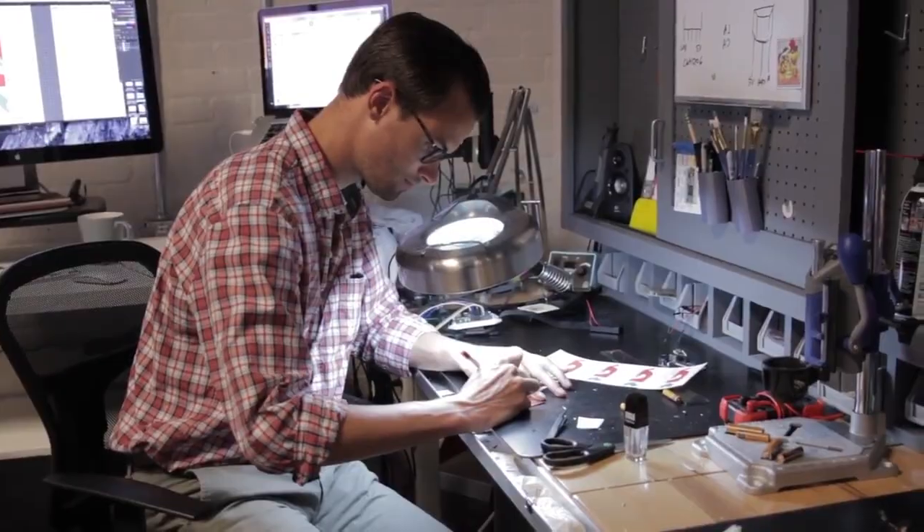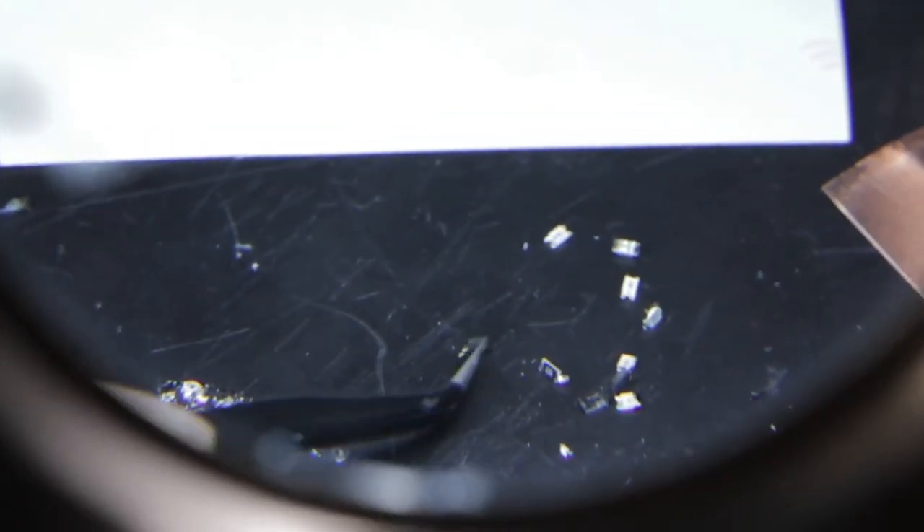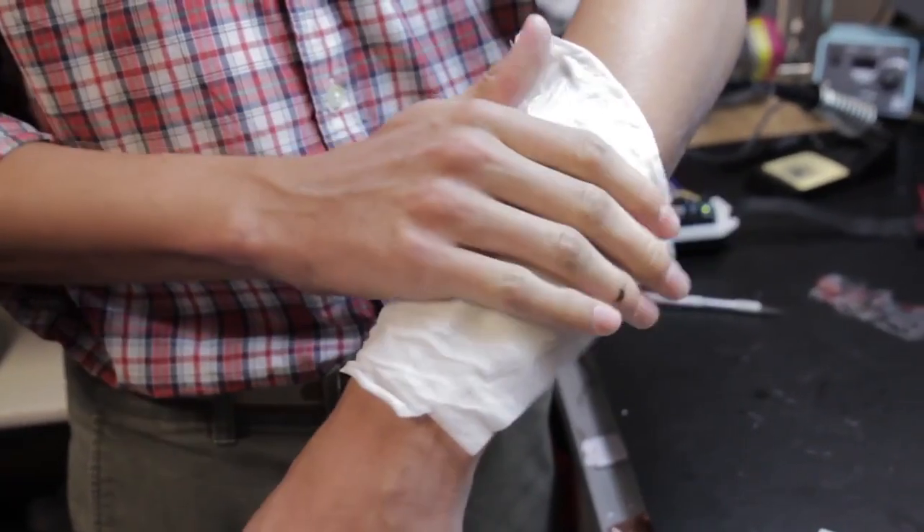Rather than going to the doctor once a year to get your physical, this tech tattoo could be something that you just put on your body once a year. It monitors everything that they would do in a physical and sends that to your doctor, and if there's an issue they could call you.